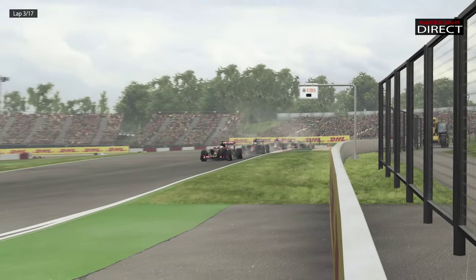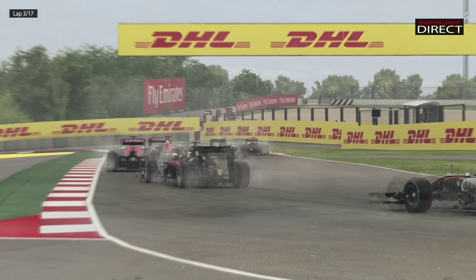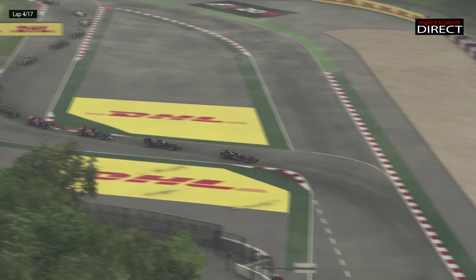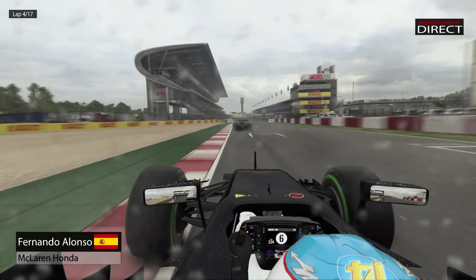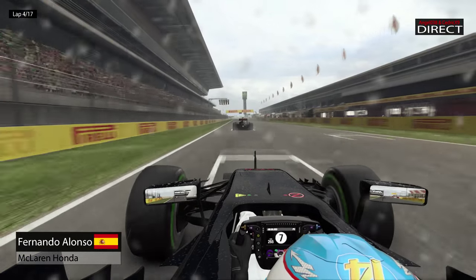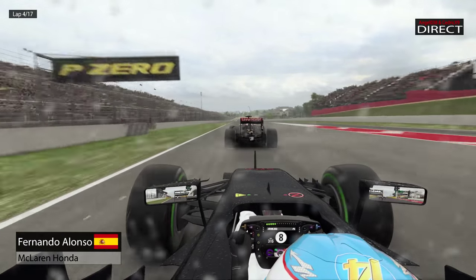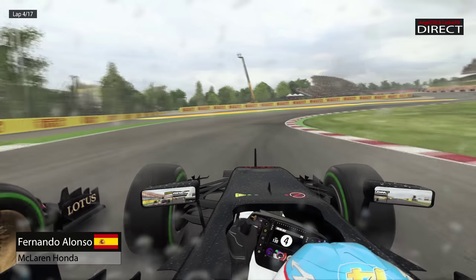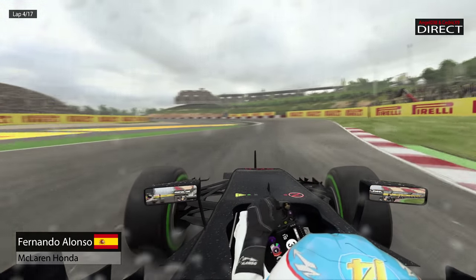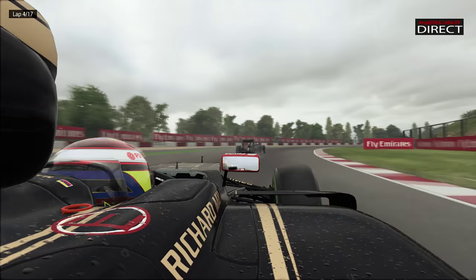La Q2 a été absolument formidable, avec de la pluie jusque dans les derniers instants. Les leaders — notamment Räikkönen, qui avait la première place de cette Q2, suivi de Hamilton et de Vettel — ont cru tenir leur place en Q3, et puis juste à la fin tout s'est effondré. C'est pour ça que Rosberg s'est fait sortir. Ici Alonso, avec le piètre moteur Honda, arrive à se débarrasser de Maldonado et son gros moteur Mercedes grâce au DRS. Il a réussi à faire sauter le bouchon Maldonado, qui retardait tout le monde.